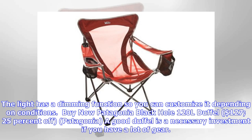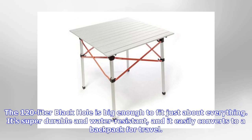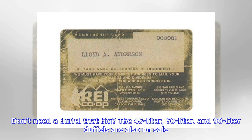Patagonia Black Hole 120L Duffle, $127, 25% off. A good duffle is a necessary investment if you have a lot of gear. The 120L Black Hole is big enough to fit just about everything — it's super durable and water resistant, and it easily converts to a backpack for travel. Don't need a duffle that big? The 45L, 60L, and 90L duffles are also on sale.